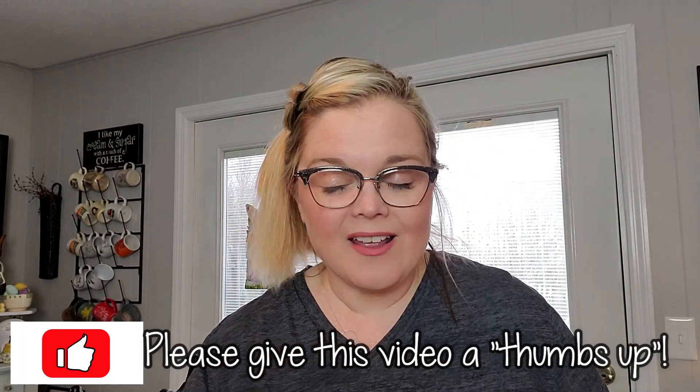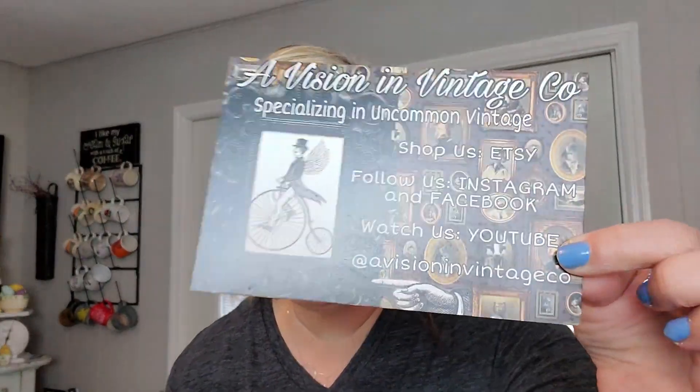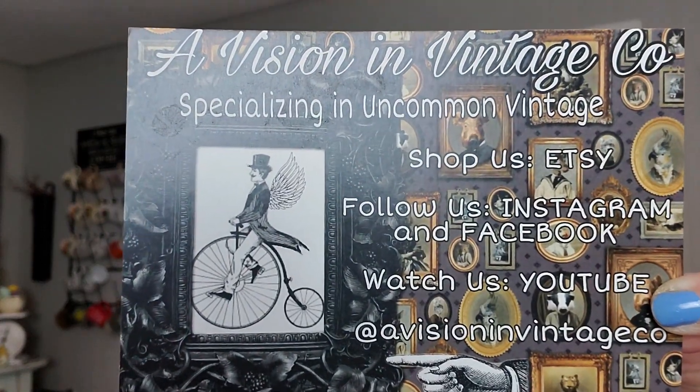If you liked this video, make sure that you give it a thumbs up. And I want to thank A Vision and Vintage Co. for sending me the friend mail and Brutus his little treats — he loves them. He's had a couple more since then, but I really do appreciate it. Make sure that you go check out her YouTube channel and her Instagram feed — she has a lot of unique and fun things. She's also another Indiana girl, so she's an Indiana sister of mine. I'm going to go ahead and say goodbye — I hope that you enjoyed this video and I will see you in the next one. Bye!